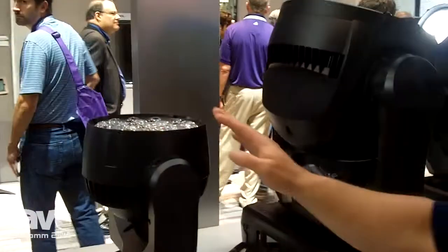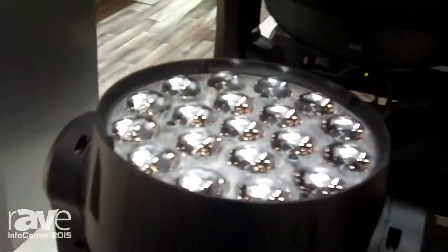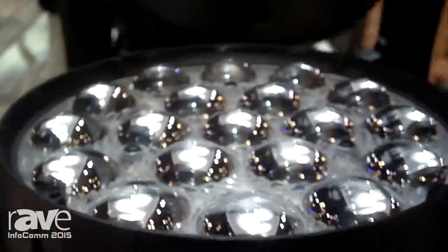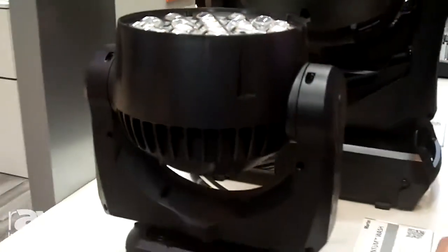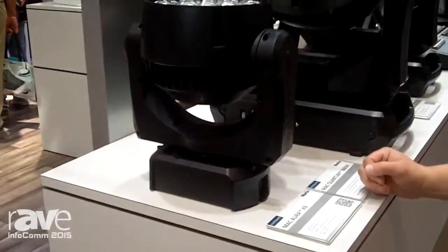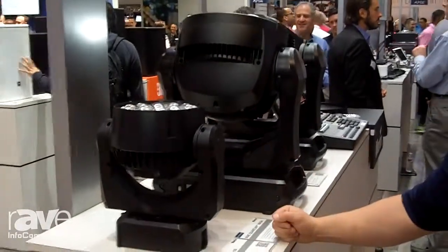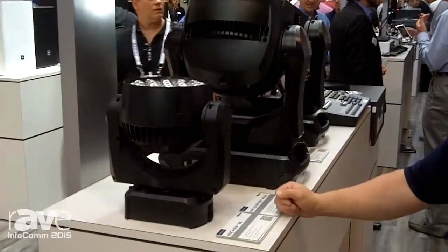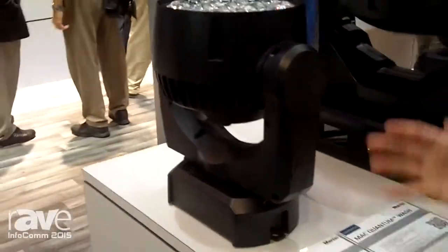Last but not least, this is our Mac Aura XB. The Mac Aura was launched about four years ago and is one of the best-selling products that Martin has ever come out with. As LED technology has emerged and enhanced, we've actually updated the fixture now with new LEDs that makes it 50% brighter. It still has the same compact design, the same low weight, and all the same effects that everyone's come to love in the Aura. Just a lot more output.